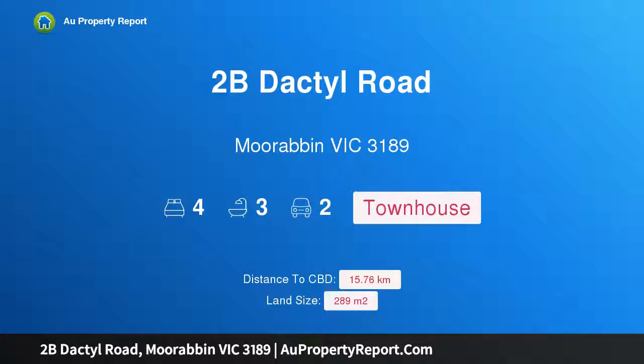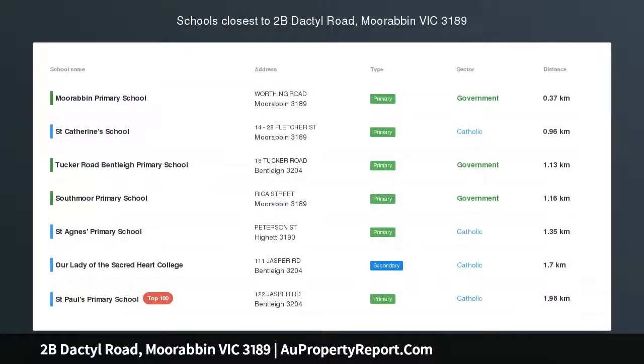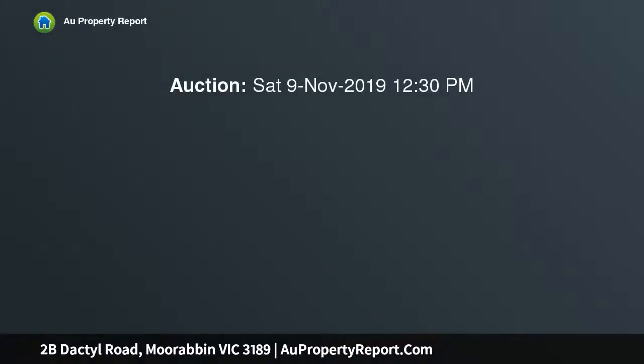Hi, I am glad to introduce Property 2B Dactyl Road, Moorabbin Victoria 3189. Hit the mark with low luxe — meet your goal of premier prestige living with high-achieving design from low projects. A showpiece architect-designed home from this champion bayside builder.